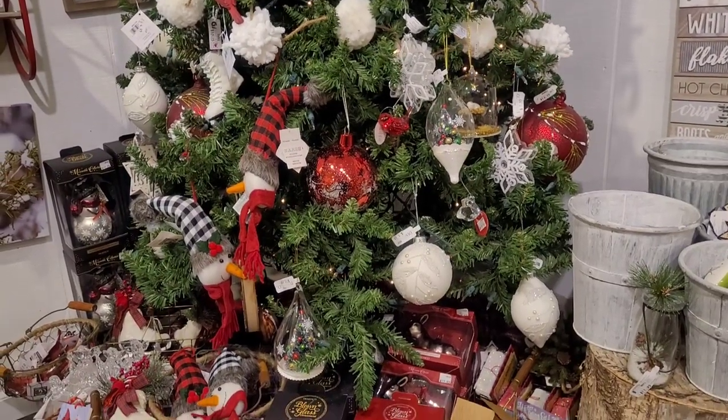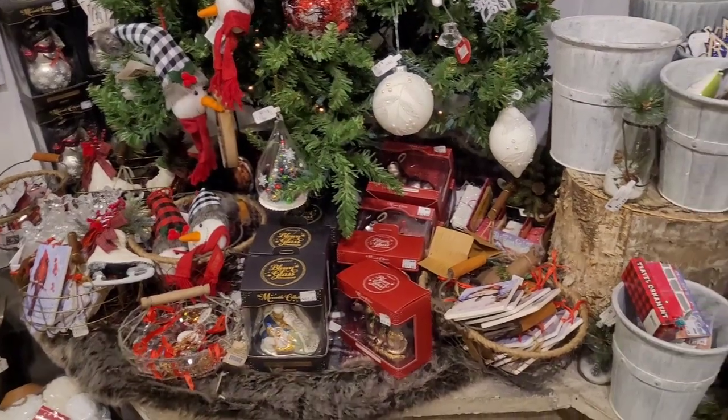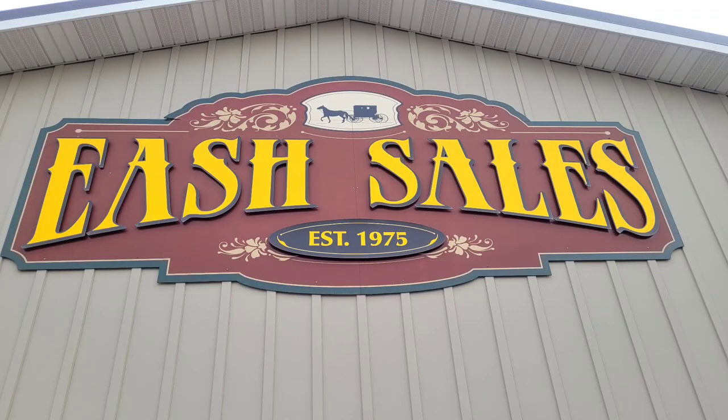Hello friends, it's me Beth and this is video number two of my most recent shopping trip in Amish country. I wanted to go and share some footage of the Christmas shopping I did and the non-food prep shopping as well.